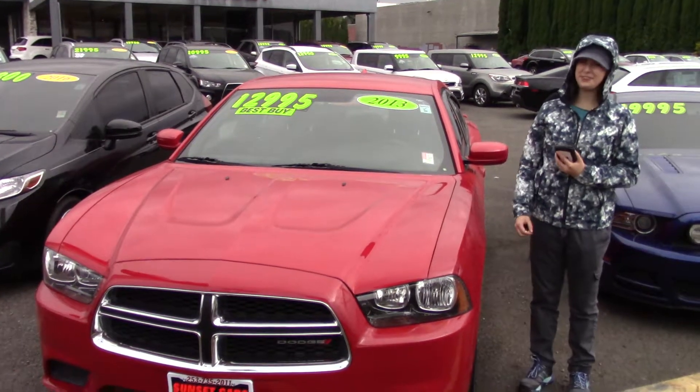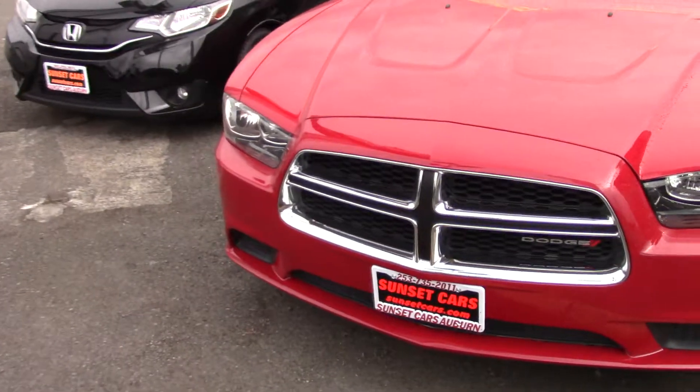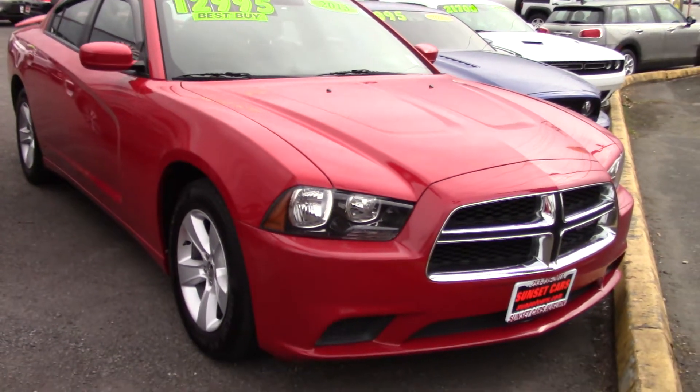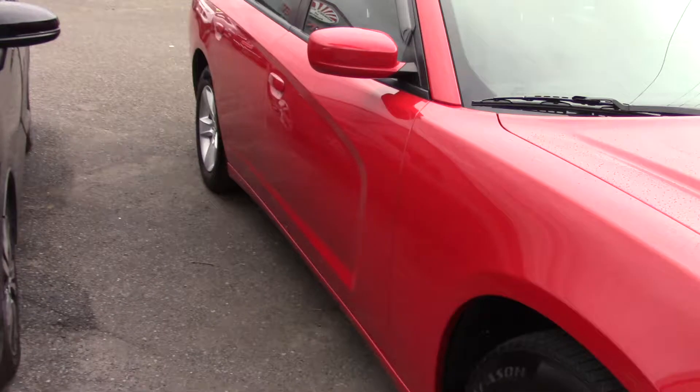Hi there, this is Jordan with Sunset Cars of Auburn, and this is our 2013 Dodge Charger SE, stock number 98537. If you type that number in on our website sunsetcars.com, you're going to get to see all the features this car has.